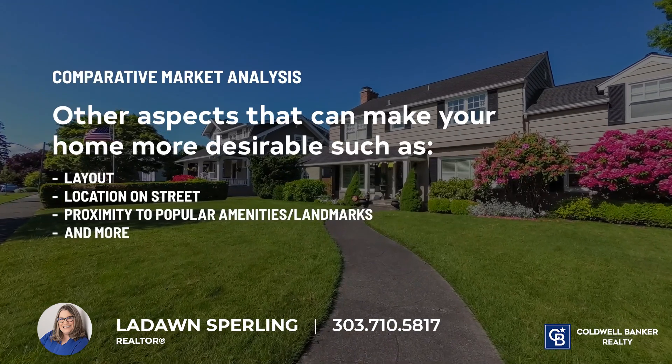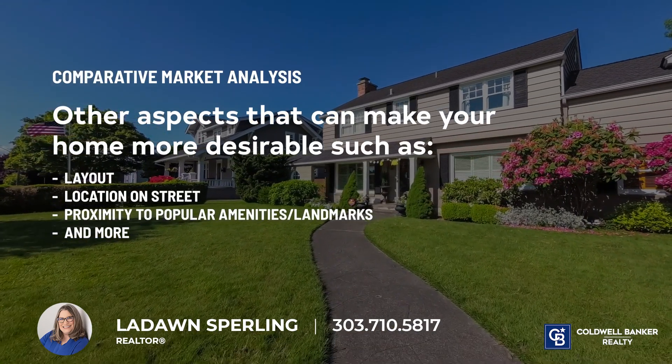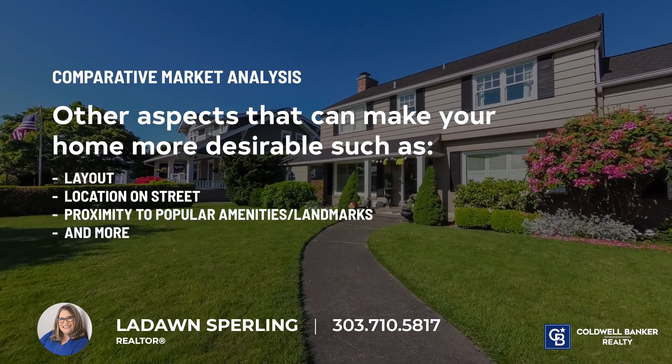Other aspects can make your home more desirable, such as its layout, where it's located on a street, and its proximity to popular amenities or landmarks.